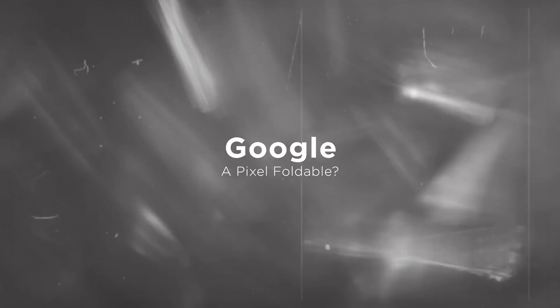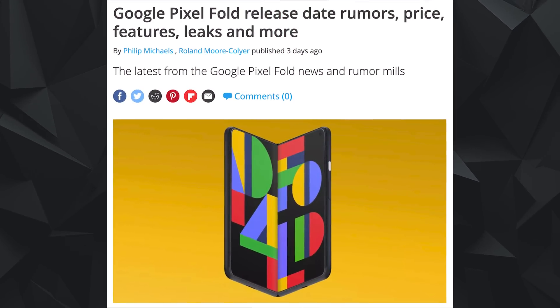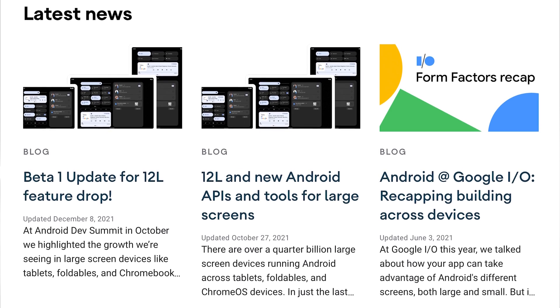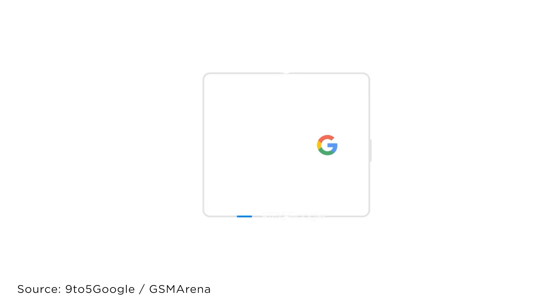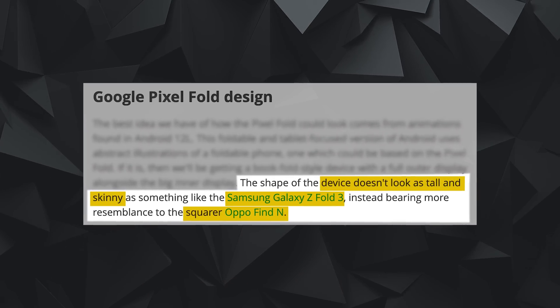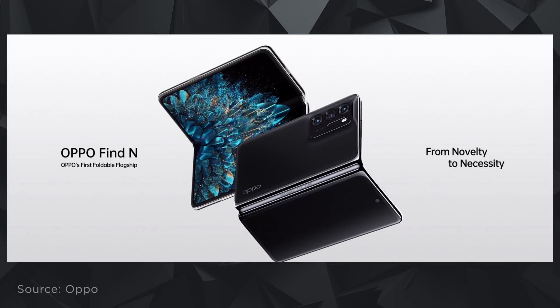Moving on to Google — if you've been following the mobile tech space, you've probably seen Google working on their own foldable device. Android 12L also has Google thinking about building for larger screens. 9to5Google reports new animations discovered for the unreleased Pixel foldable. Sources claim the Pixel Fold would look more like the Oppo Find N rather than the Samsung Galaxy Z Fold 3 — shorter with a slightly better aspect ratio. The release timeline looks likely to fall in the second half of 2022.